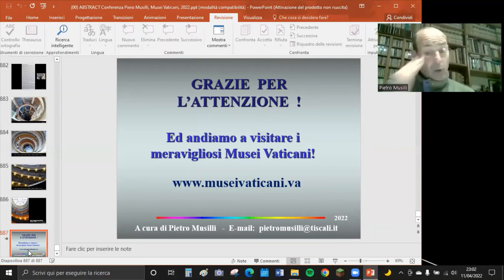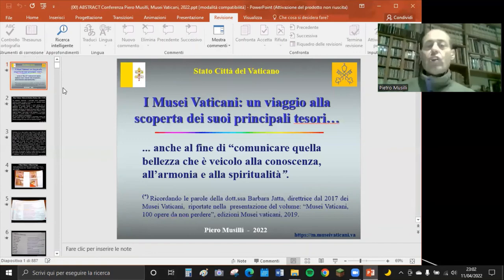I Musei Vaticani sono un patrimonio dell'umanità. Come ha detto la direttrice Barbara Jatta - al timone dal 2017 - nel volume 'Musei Vaticani: cento opere da non perdere' del 2019, la visita è 'un viaggio alla scoperta dei suoi principali tesori, al fine di comunicare quella bellezza che veicola la conoscenza, l'armonia e la spiritualità.'